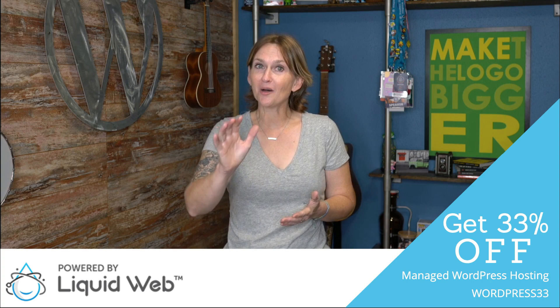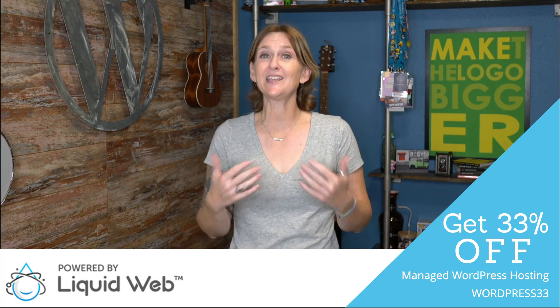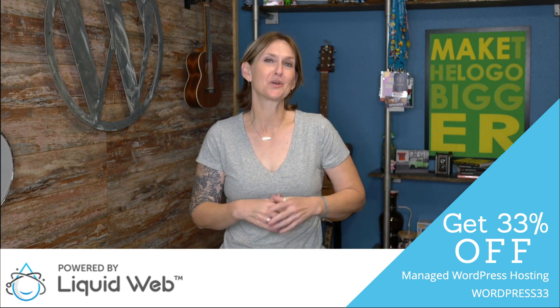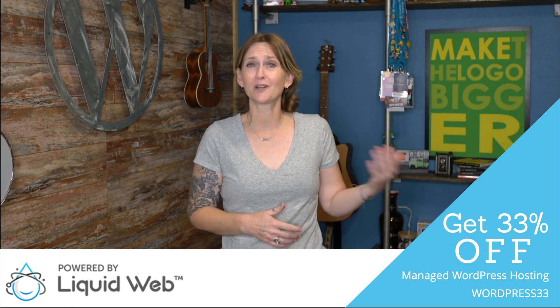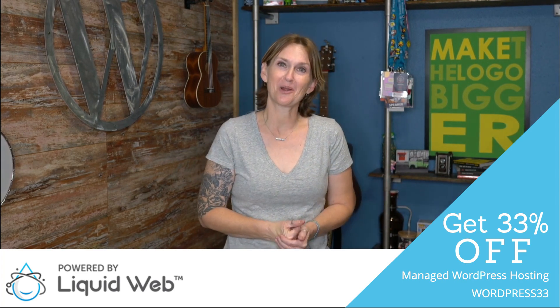All right y'all, stick around — we're almost through the entire worksheet. If you'd like to work ahead, or if you've missed any of the other tips, be sure to follow the links below and go download the totally free worksheet and check out the 45-minute free SEO course. I hope it helps you. I will see y'all tomorrow. Bye, everyone.